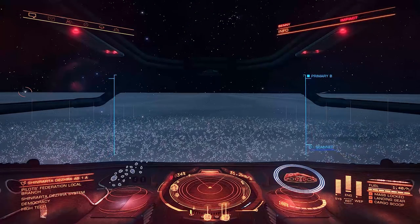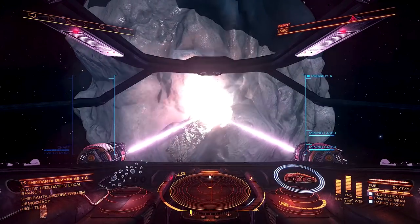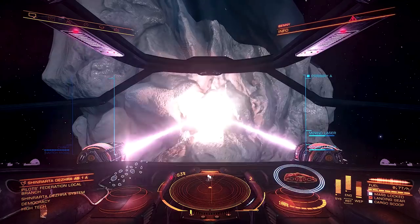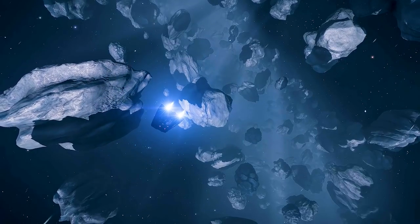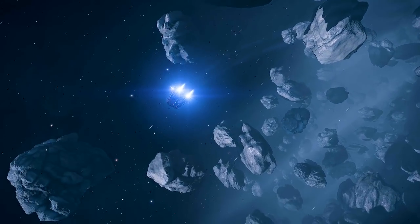Well, you can get a taste for mining. Because of the limited space of a Sidewinder, you're probably not going to have collector limpets, or prospector limpets, or a shield. So you end up flying around the asteroid field shooting rocks at random until something pops out — which can be fairly entertaining in its own right, but you should keep your expectations low.